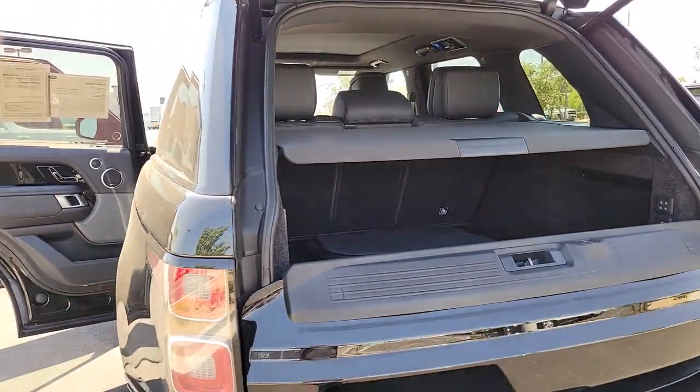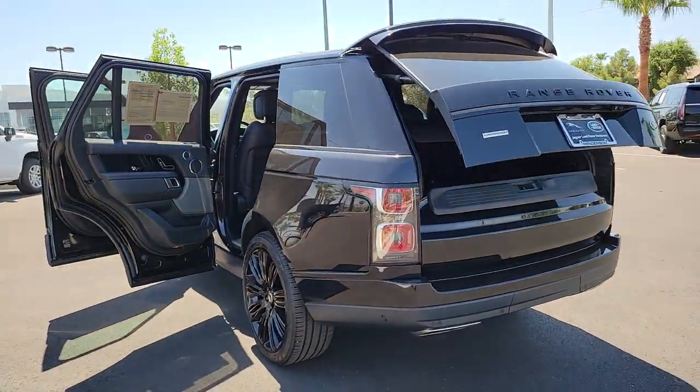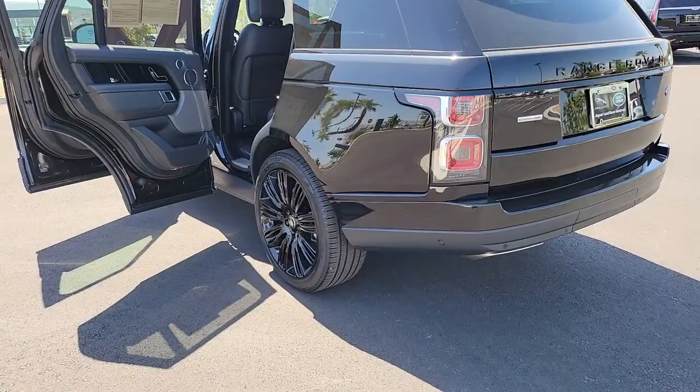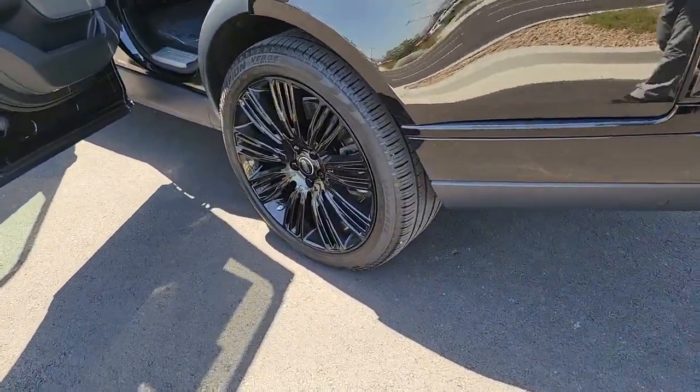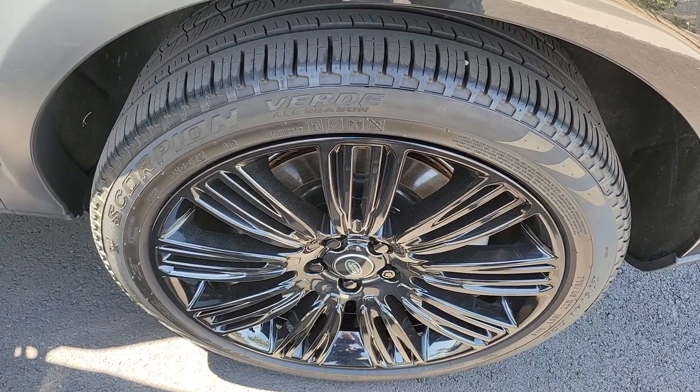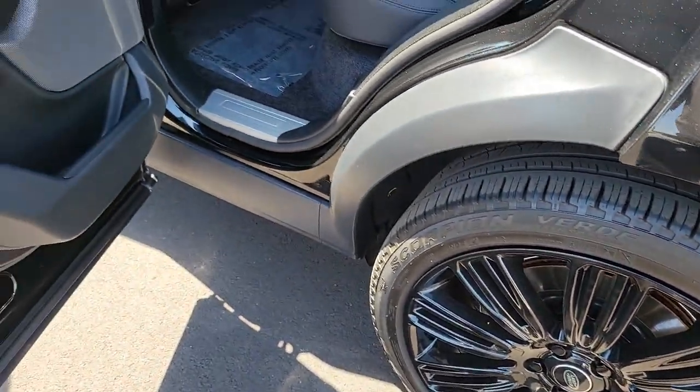The following are some of this vehicle's highlighted options: panoramic roof, navigation system, sun moonroof, heated driver's seat, keyless entry, power passenger seat, heated rear seat, adaptive cruise control, fog lamps, power lift gate.